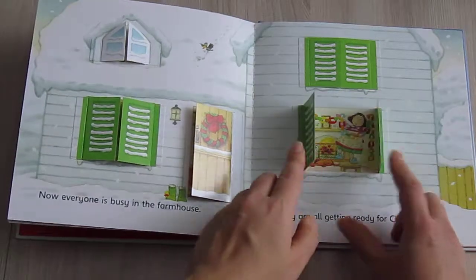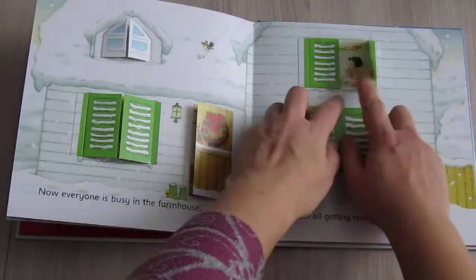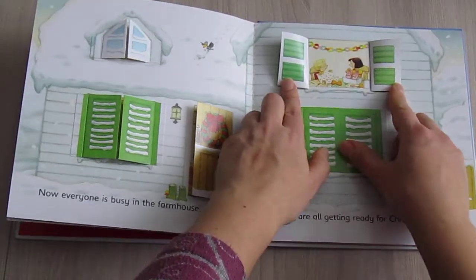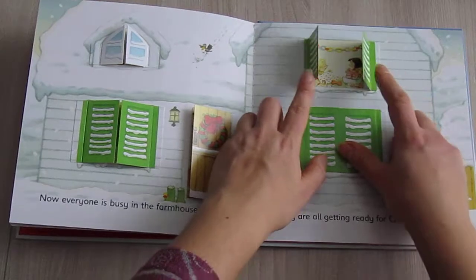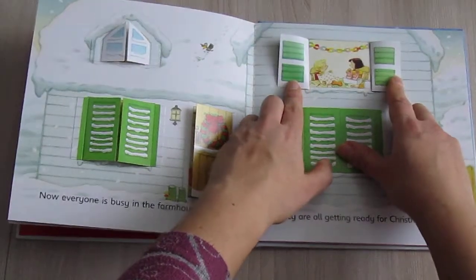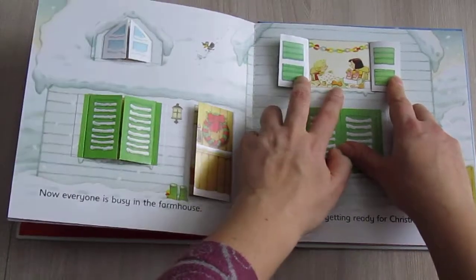Putting up garlands. Packing presents. Whom are they going to wrap this boat for?